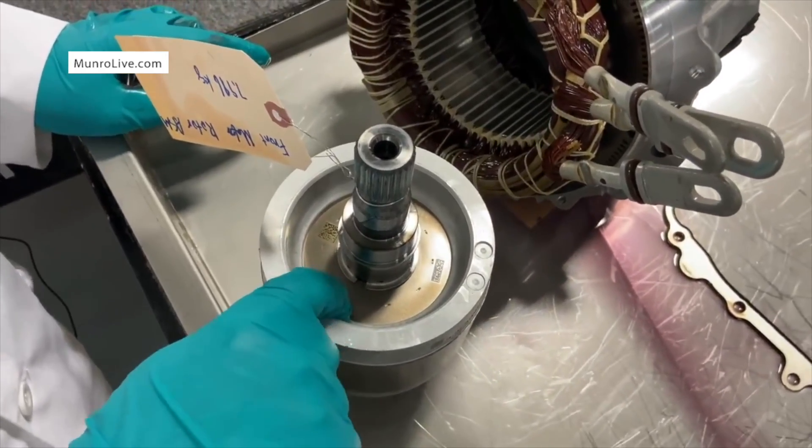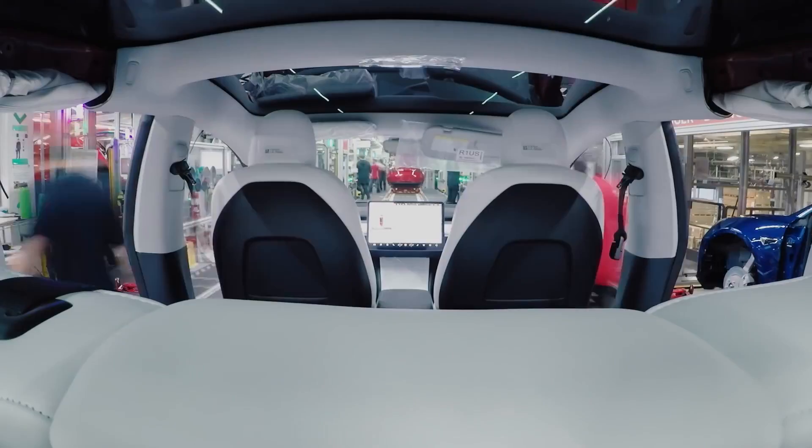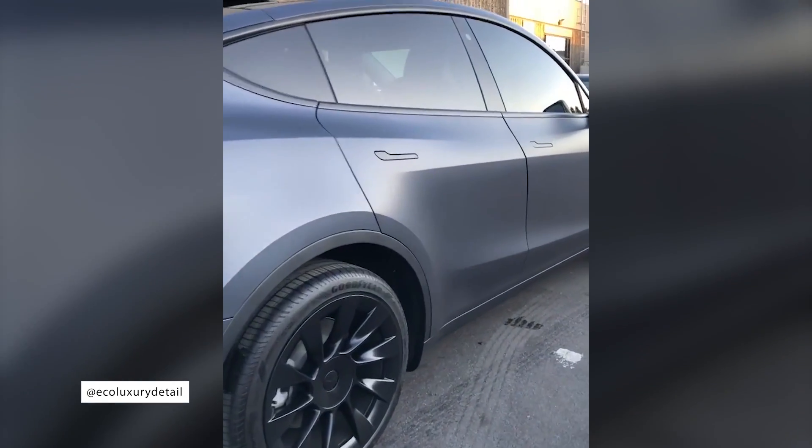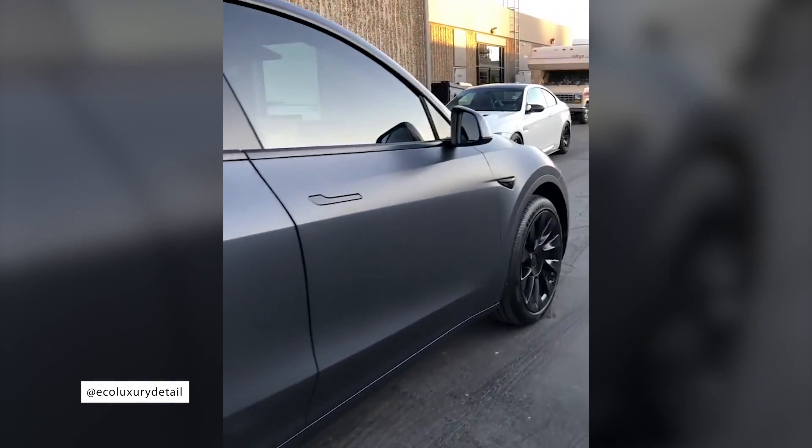We know that the performance version of the Model Y uses the same motor configuration as the Model 3, with a more efficient permanent magnet motor in the back, and an induction unit up front.